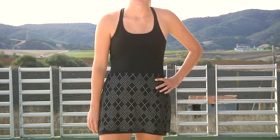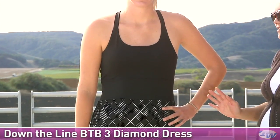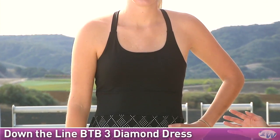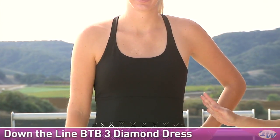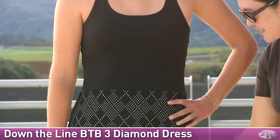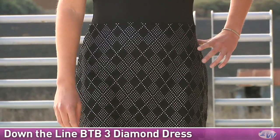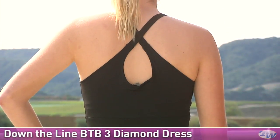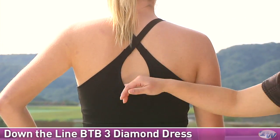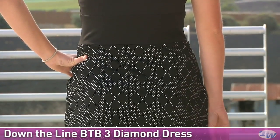In our second outfit for today, we have Brittany, and she's wearing a Down the Line piece as well. This is the Down the Line B2B3 Diamond Dress. Like the tank, it has a nice scoop neck, and it does have a built-in shelf bra, and this piece does have that mesh overlay as well with the diamond pattern. On the backside, again, those great cross straps and a keyhole, and the mesh overlay with that diamond pattern does go all the way around the dress.